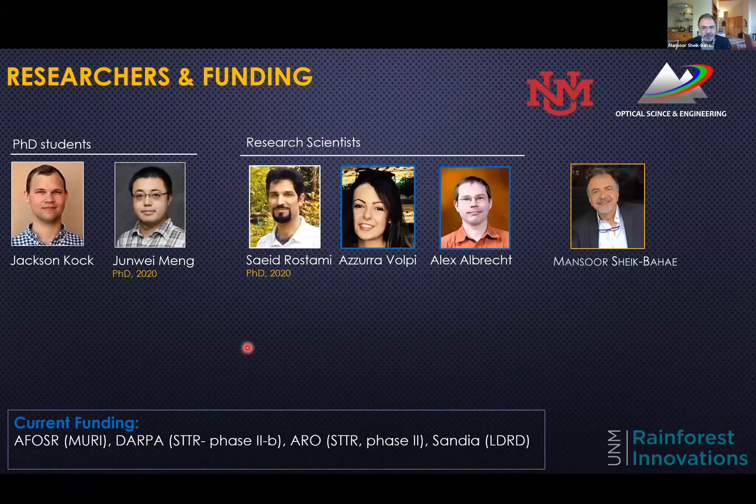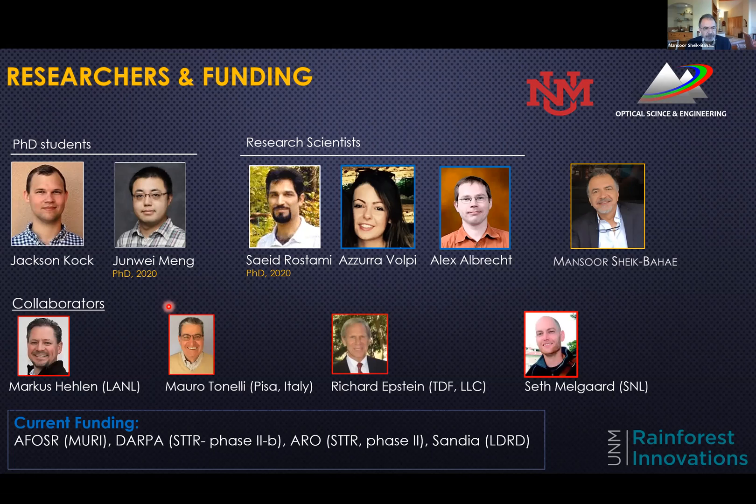Let me start by acknowledging the folks that work in my lab, my graduate students — some of them have already graduated — John Waymang and Saeed Rustami. He's now my postdoc, and including the other senior research scientists in my group, Azra Volpi and Alexander Albrecht. We also have a number of collaborators, in particular Marcus Helen from Los Alamos, Mauro Tonelli from Pisa, Italy, and Richard Edstein and Seth Melgaard from Sandia.